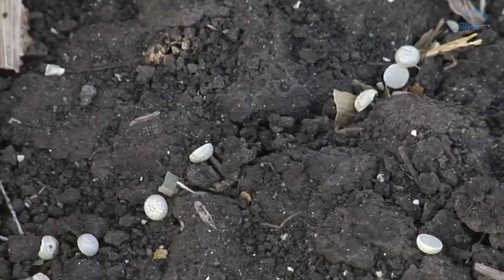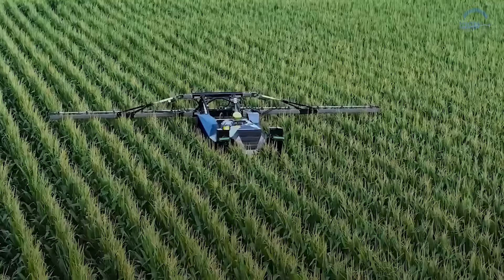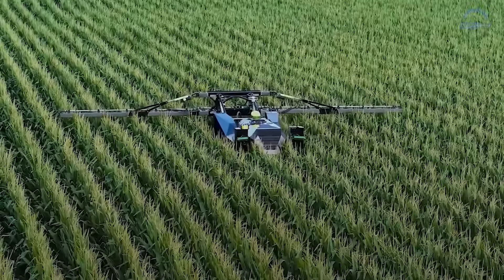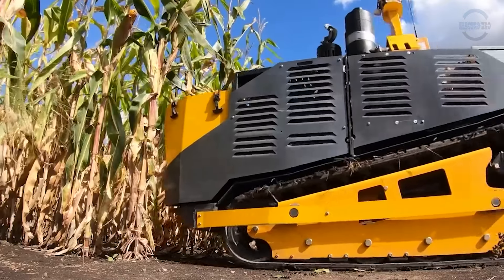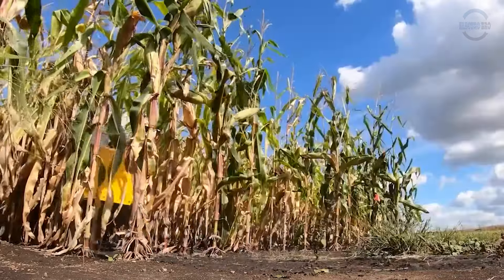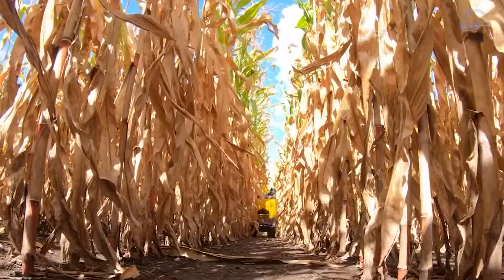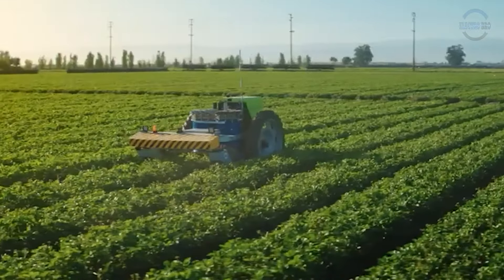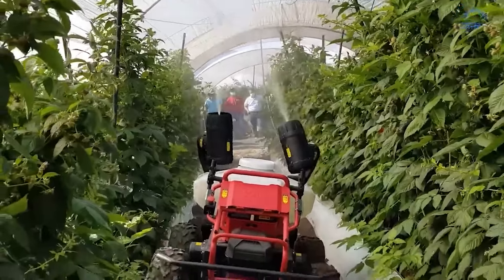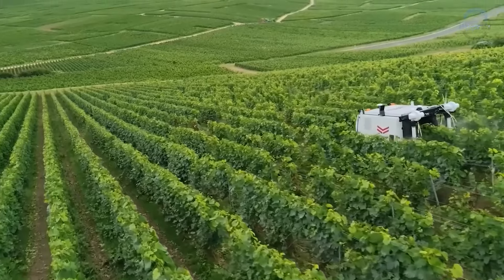Armed with advanced sensors and intelligent algorithms, fertilizing robots offer more than just showering plants with nutrients. They provide each plant with the perfect dose for optimal health, eliminating waste and ensuring targeted nourishment. These robots act as nutrient experts, creating custom fertilizer blends on the spot based on specific crop and soil types — whether it's more nitrogen for leafy greens or extra magnesium for fruit trees.